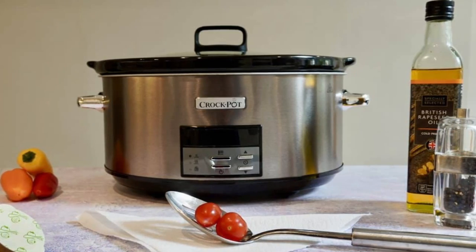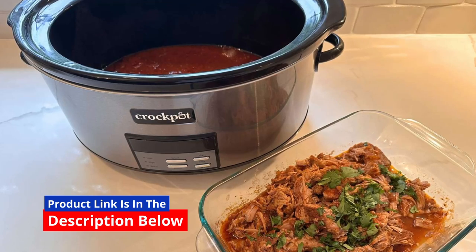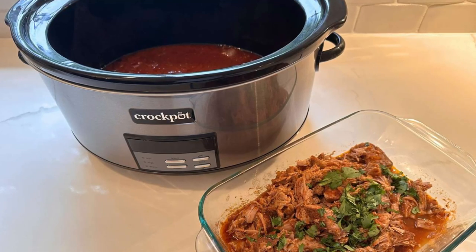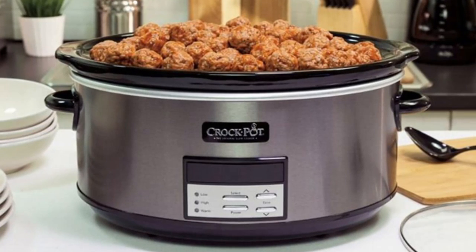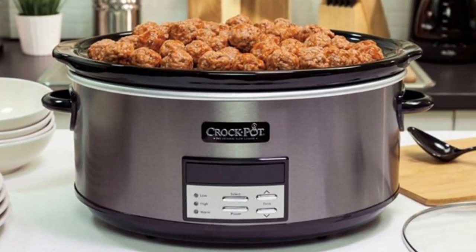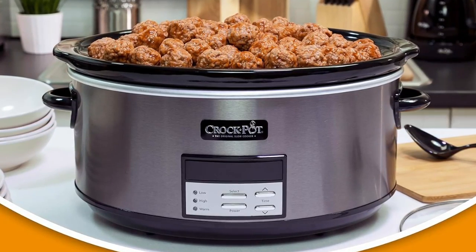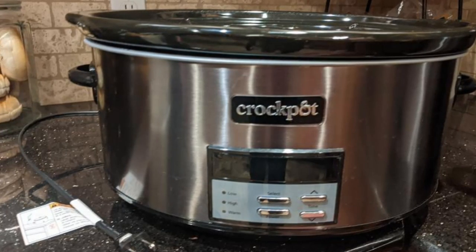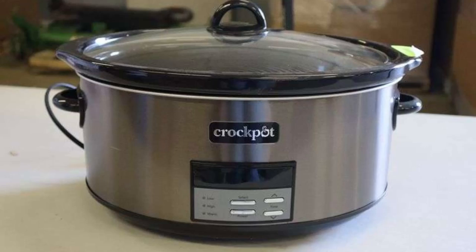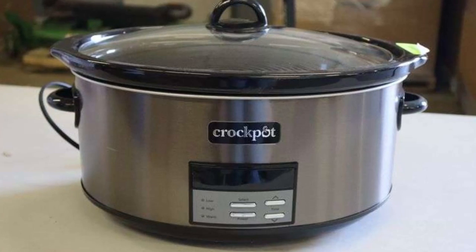When it comes to culinary craftsmanship, Crock-Pot has long been a trusted name, delivering exceptional slow cookers that turn everyday meals into extraordinary experiences. Their 8-quart programmable slow cooker, adorned in the resplendent black stainless collection, stands as a testament to both superior performance and captivating design. In this review, we delve into the captivating world of this culinary marvel, a slow cooker that not only elevates your cooking but also graces your kitchen decor.